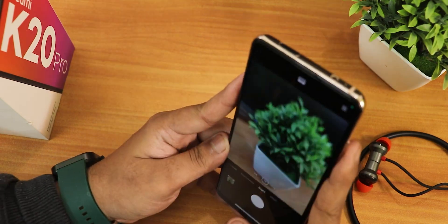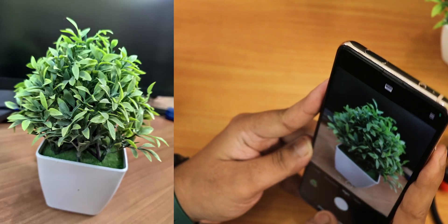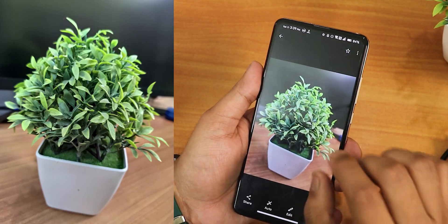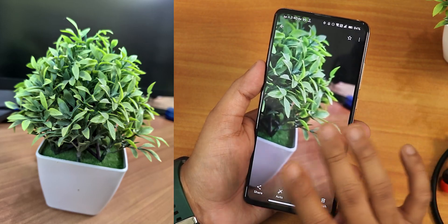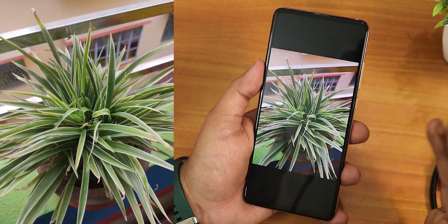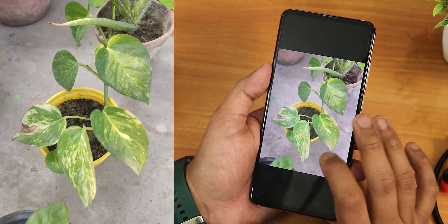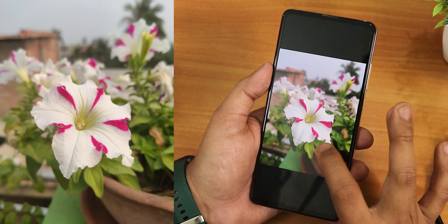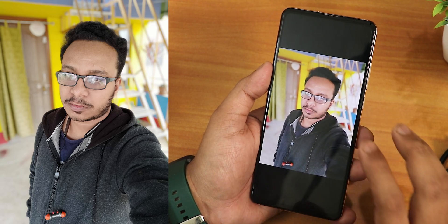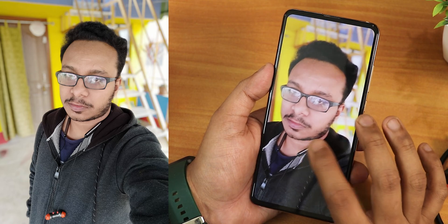Except for that, everything is working fine - even the night mode pictures and the 48 megapixel mode. Here is a night mode picture - it takes a little HDR processing, and the 48 megapixel mode is working fine too. Let me show you the samples - the plants, colors, greens, whites, and pinkish colors are all coming out really amazing. This selfie I took with portrait mode on and the quality is great.